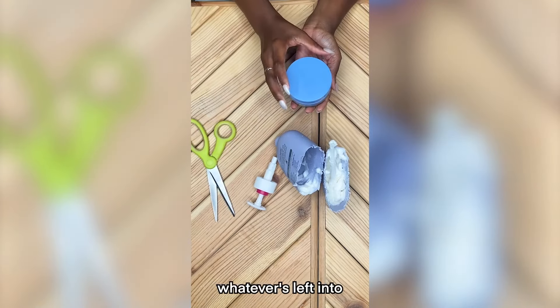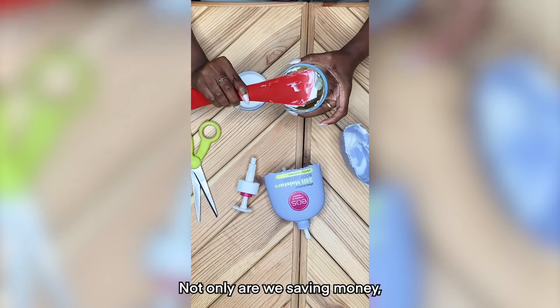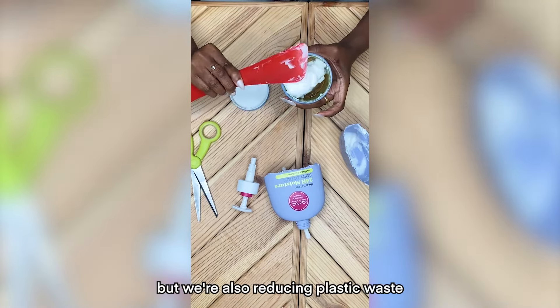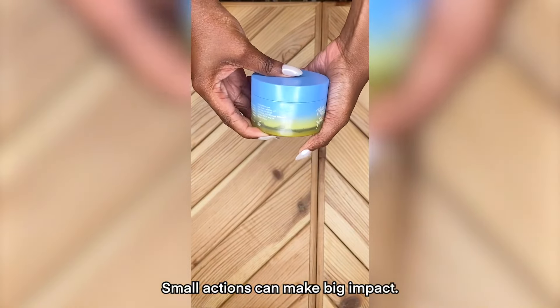I'm going to scoop out whatever's left into the skincare container that I repurposed. Not only are we saving money, but we're also reducing plastic waste by making the most out of what we buy. Small actions can make big impact.